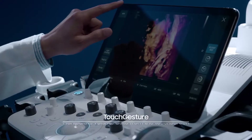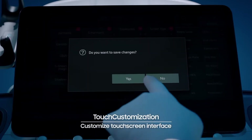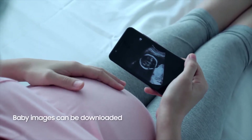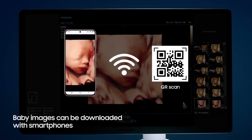In addition, various customizable features reduce preparation and procedure times so that healthcare professionals can concentrate more on patients. Furthermore, image downloads of the baby are made possible with a simple smartphone QR code scan.